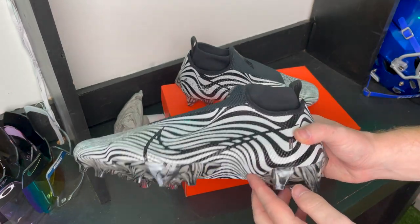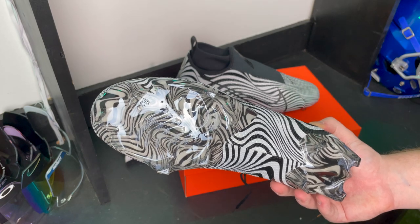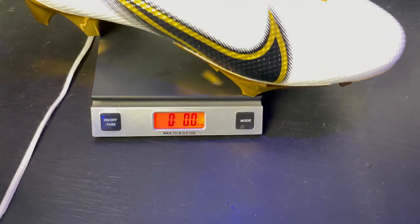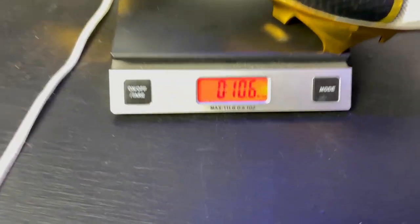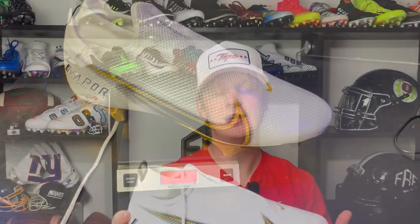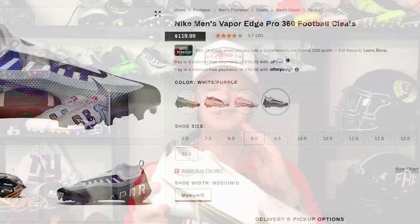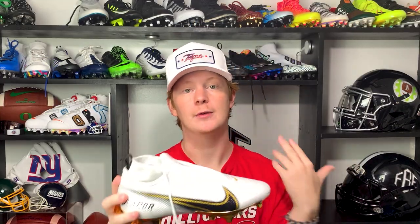These also have the Edge traction plate — two pieces, edge studs at the outermost parts of your foot, great for cutting. These are one of the heavier cleats on the list at 10.6 ounces, but that's because of the thick upper, the ghost lacing sheath, and the thick ankle collar. Like the Speeds, they come in a lot of really cool colorways, including the new Air Max 95 colorways. At $120, these are a pretty standard price for a skill football cleat — they perform well, look good, and are comfortable.